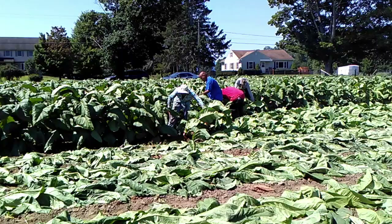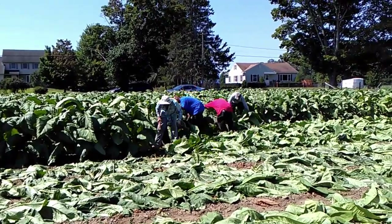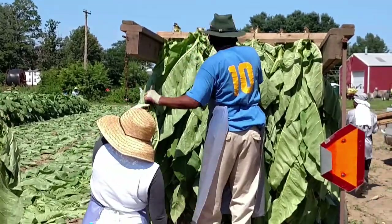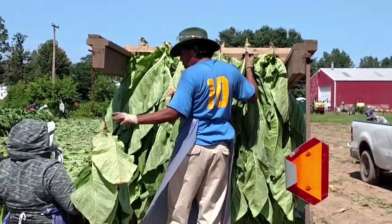In another field, broadleaf tobacco is harvested by cutting the plants at the bottom of the stalk. The stalks are then secured by hooks on wooden laths, called cujes in Spanish, which are already on the truck that will take them to the curing barn, where the leaves are cured on their stalks.